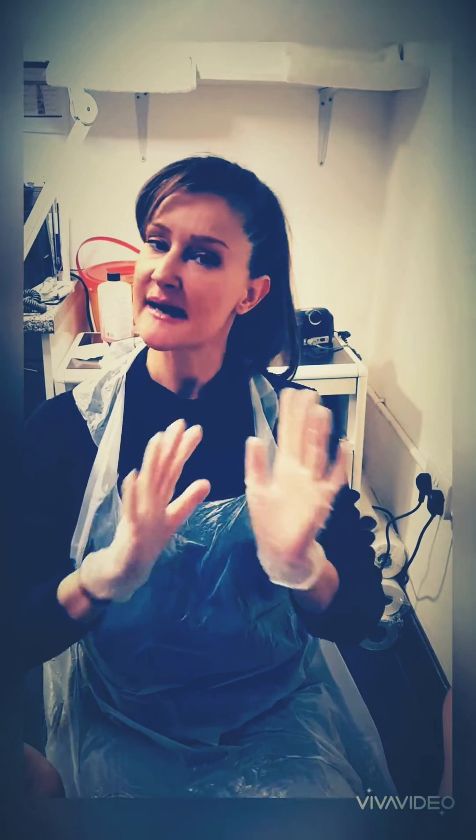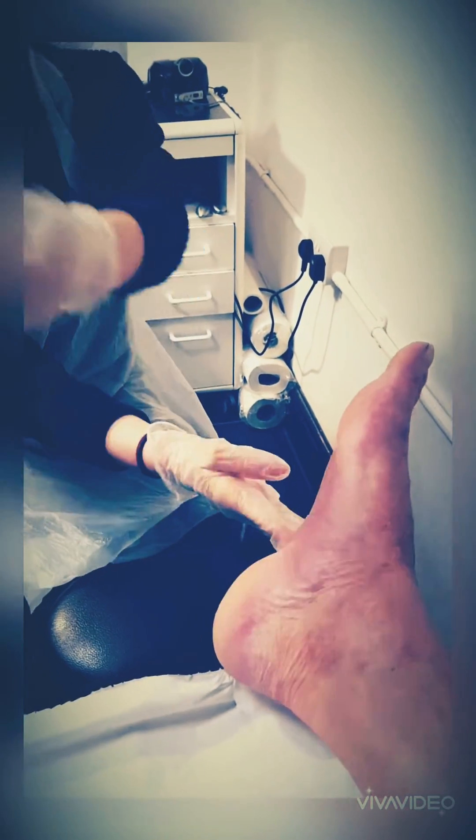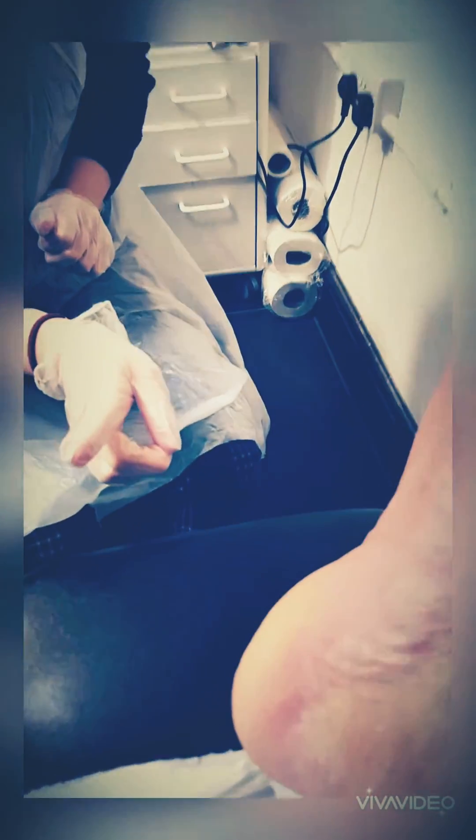I've been seeing this client for about six months and the feet look a lot better, but if we can just try to capture your heel — if you can maybe bring the video down a little bit into the heel. Actually I'll just grab that for one moment so I'll just get a close-up of this.